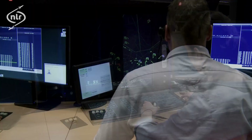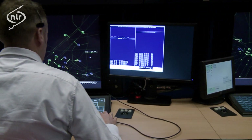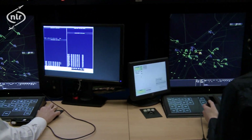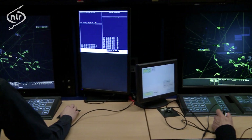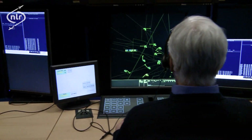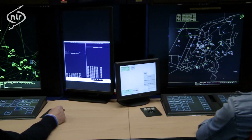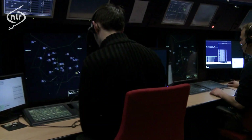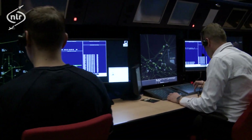Because all operations in air traffic control are safety-critical, systems and procedures cannot simply be tested in real life. Therefore, it is a challenge to implement the necessary changes in a responsible and acceptable way. That's why the Netherlands Aerospace Center, NLR, developed Narcim, an air traffic control simulator. Narcim consists of three areas.